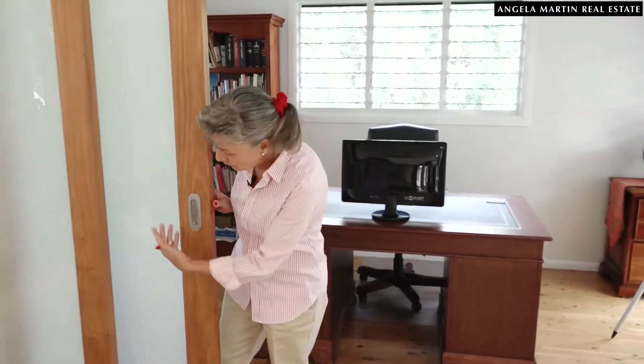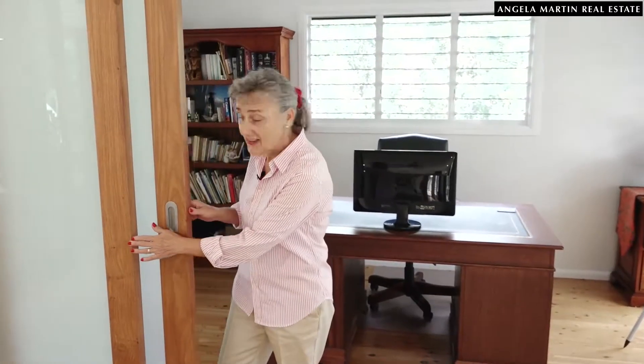More lovely sliding doors and of course we've got the obscure glass if we want some privacy.